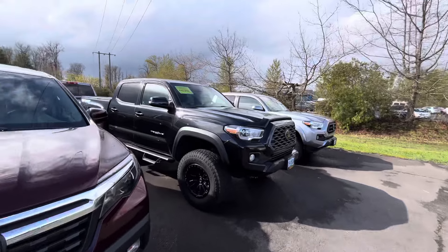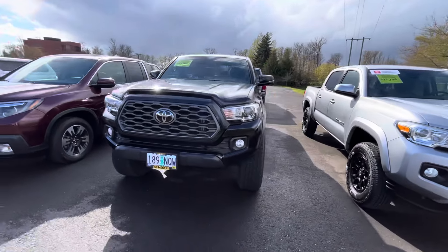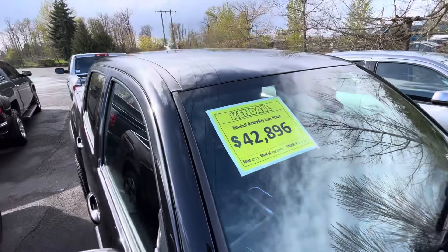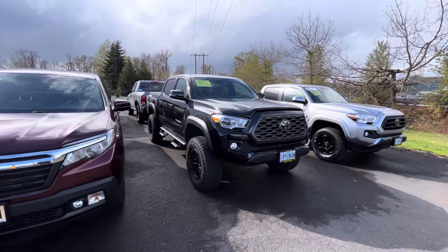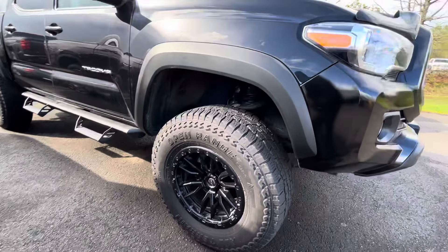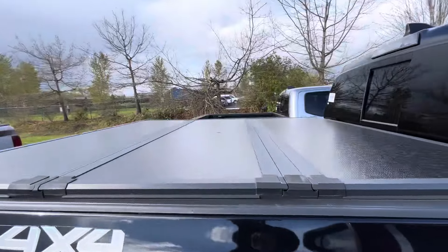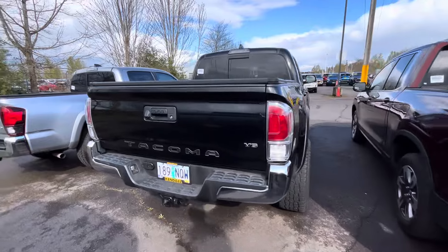This is a nice one — 2021 in black. You can't go wrong with a black Tacoma. It's got a little lift and predator steps. It's $43,000, but these are used prices so you can negotiate. It's running 285/70/17 Open Range all-terrain tires from Les Schwab, and it's a five-foot bed with an aftermarket tunnel cover.